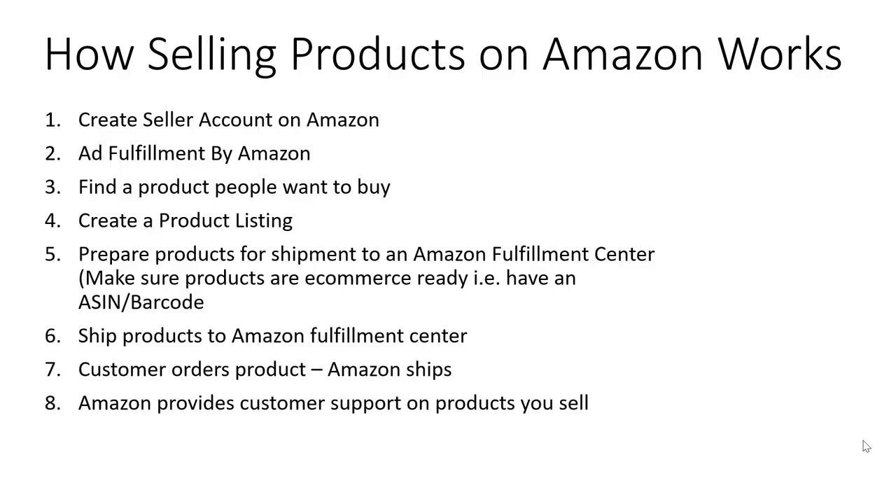Create a product listing — that's also on Amazon. Prepare your products for shipment to the Amazon fulfillment center, which includes making sure your products are e-commerce ready and have an Amazon number or barcode assigned to them. You ship the products to the fulfillment center, a customer orders a product, Amazon ships it, and Amazon provides customer support on the products you sell.